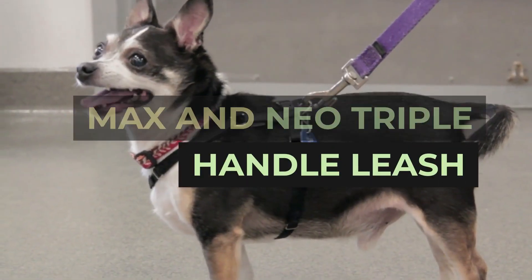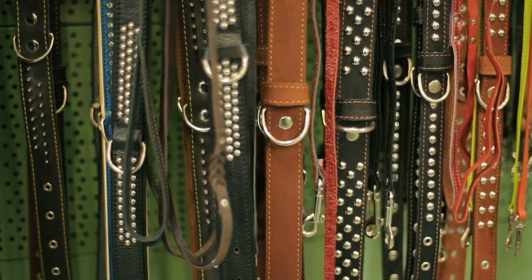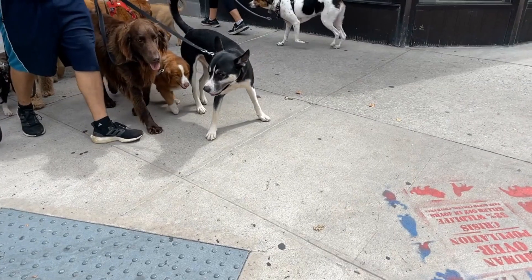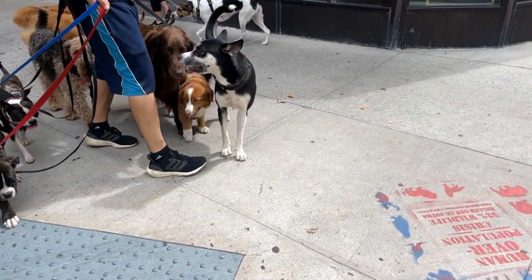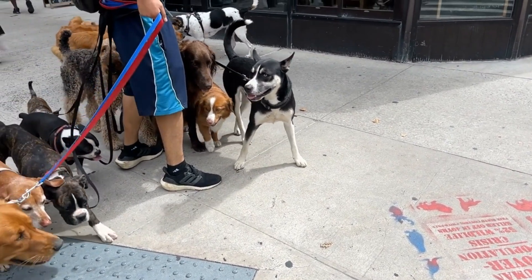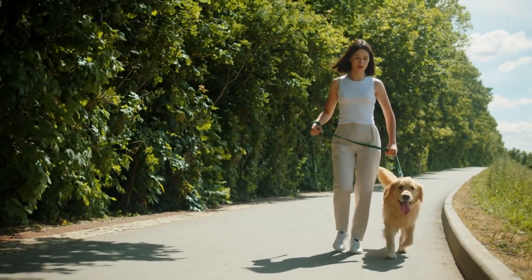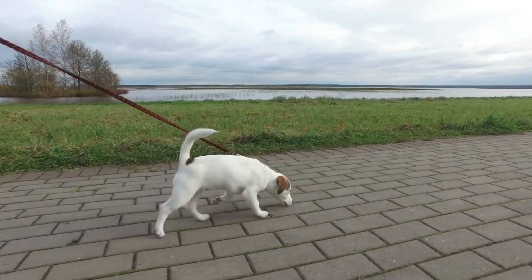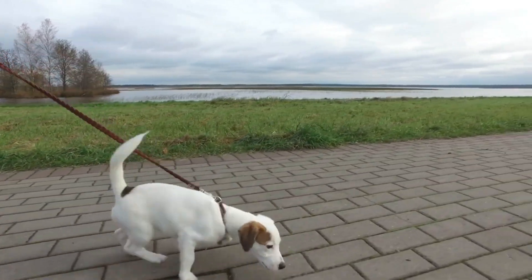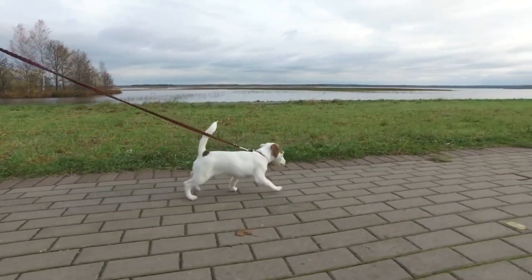Maxson Neo Triple Handle Leash. Dual handle leashes are not necessarily novel anymore, but how many have you seen that sport three? The Maxson Neo Triple Handle Leash isn't just great for its practicality and versatility on the move, but would be one of the best choices for dog owners even if it just had one loop. Made from heavy-duty nylon, each handle is padded with soft neoprene for a comfortable grip, with the middle handle placed at 44 inches, which gives you the ability to wrap the outer loop around your other wrist for better control and stability as well.